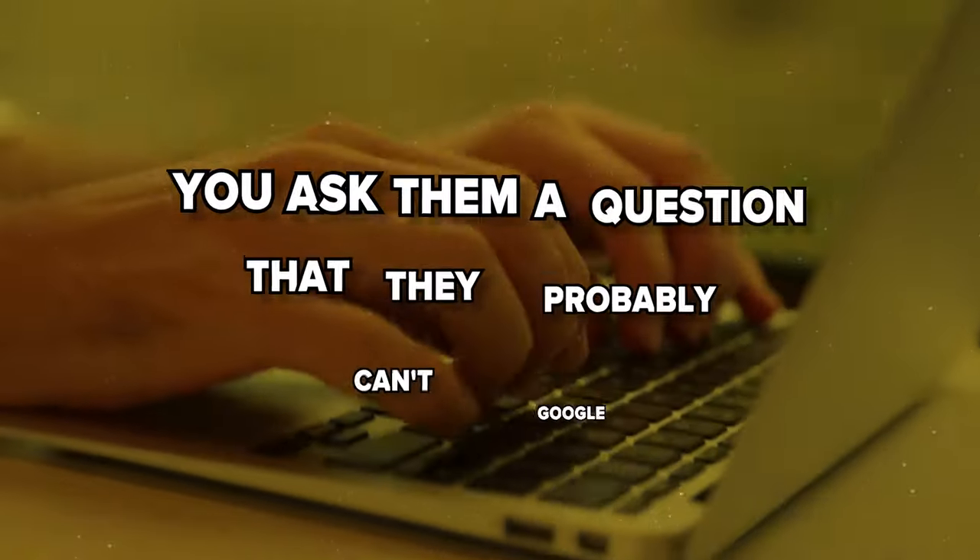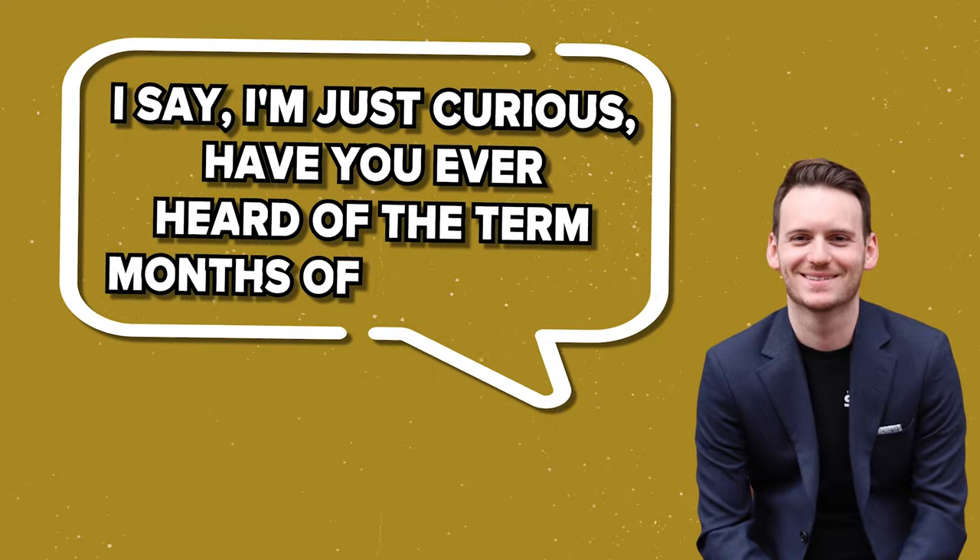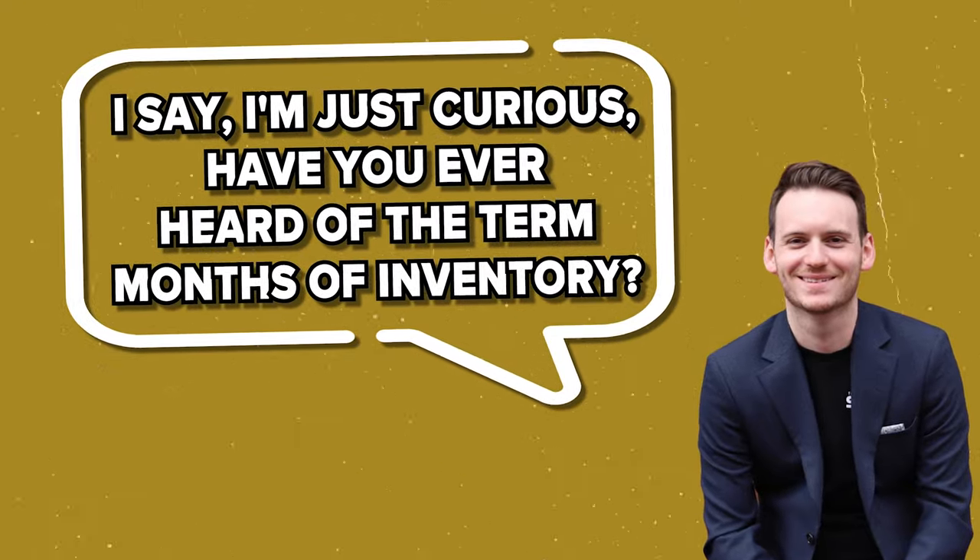You ask them a question that they probably can't Google. For example, at the point in my presentation when I'm talking about what's happening in the market — in the micro market, specifically for their property type and their location — I ask a very simple question: 'Have you ever heard of the term months of inventory?' And they go silent, think about it, and say no, or maybe they've heard it but can't explain it. This gives me the opportunity as the professional at the table, as the knowledge broker, to show them what is happening.